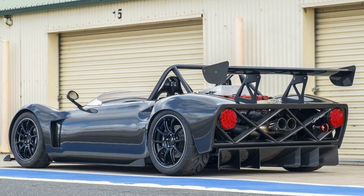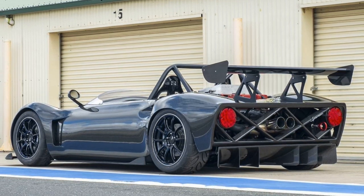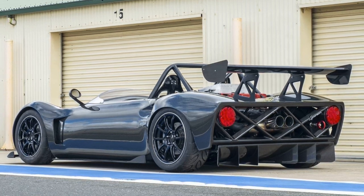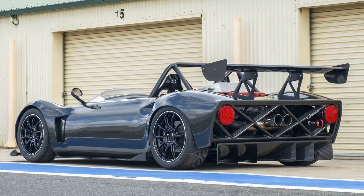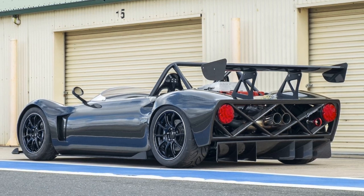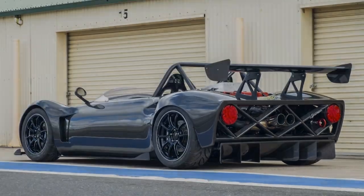Despite its ferocious performance, the Spartan offers some practicality. Quick-release mechanisms allow owners to switch between left-hand and right-hand drive configurations in just half an hour. Add an active suspension, and you have a vehicle that promises exceptional handling prowess, albeit in a package more akin to a racing machine than a traditional road car.